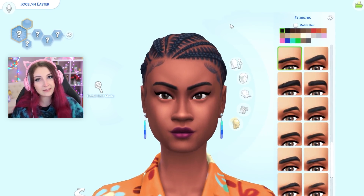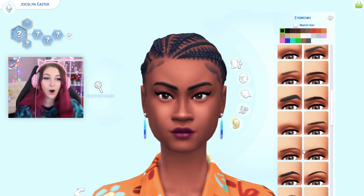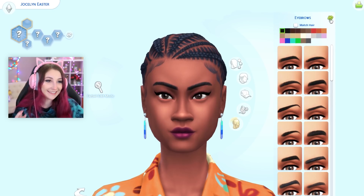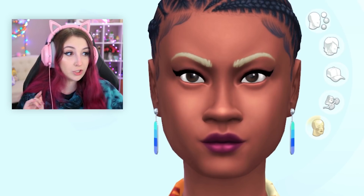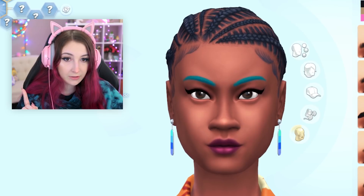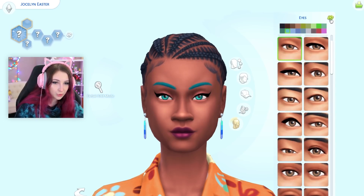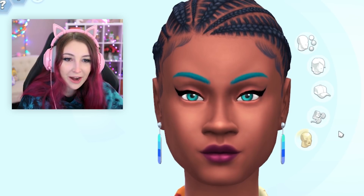The eyebrows. Now, as you guys know, I deleted a lot of my custom content, so I only have one custom eyebrow. Hoping we get it, but our chances are looking slim. Blue? Okay, let's do the eyes — the nipples of the face. Oh my gosh, they match the eyebrows!